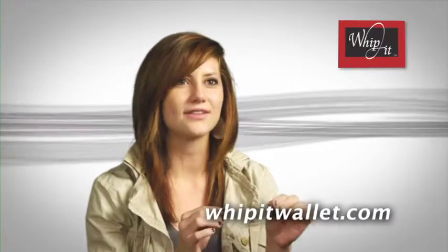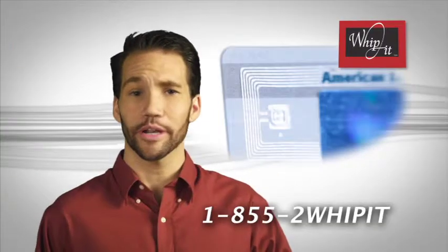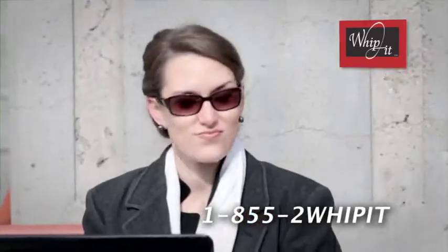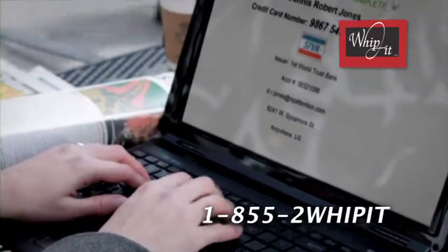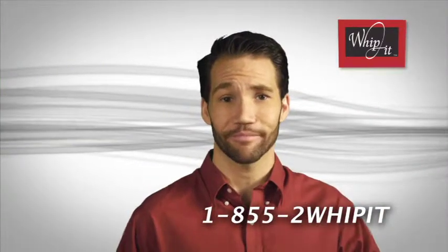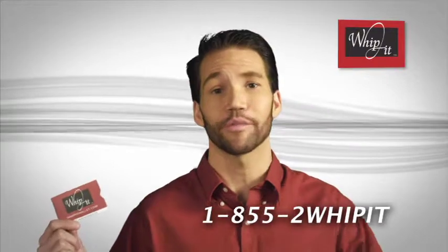It's so small it doesn't leave a hole in any of your clothes — it just holds. Did you know many new credit cards and your passport contain radio frequency transmitters? Hackers can remotely access the information stored in these chips. Whippet has an answer for that. This is the ScanShield — it keeps your cards from being scanned and your information secure.